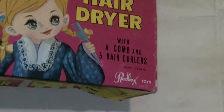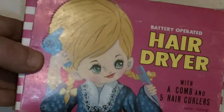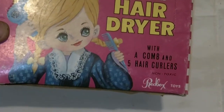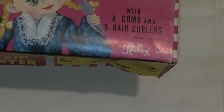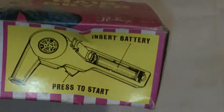Anyway, this is a battery-operated hair dryer — just look at that, it's so 70s, it's just cool. It comes with a comb and five hair curlers. It was made by Red Box Toys and it is non-toxic.